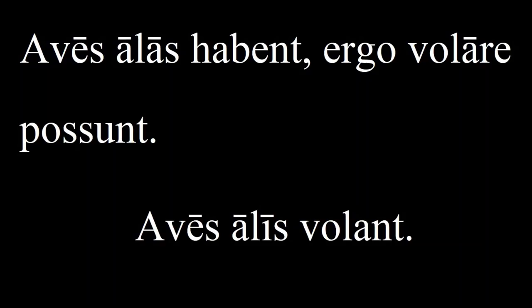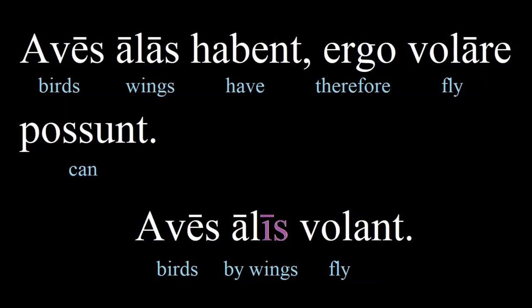'Aves alas habent, ergo volare possunt. Aves alis volant.' Birds have wings, therefore they can fly. Birds fly with their wings. This is the first time we have seen the ablative form used on its own — it is more frequently used following a preposition, but it can also be used on its own with the meaning of 'by means of'. This is also the first time we have seen a first declension noun in the plural ablative form. However, first and second declension nouns have the same ending: -is. The next sentence contains the plural ablative form of a third declension noun.